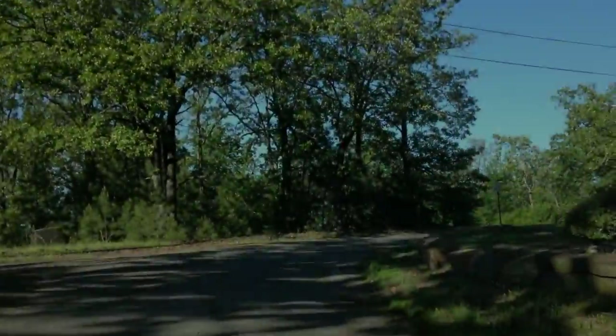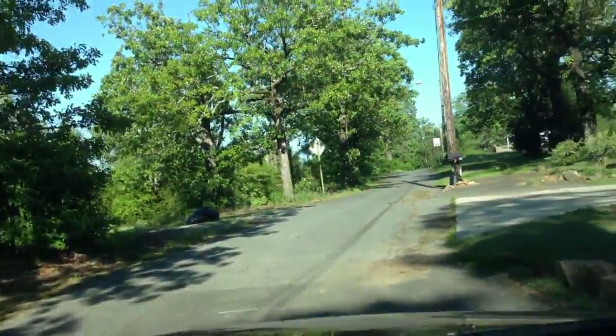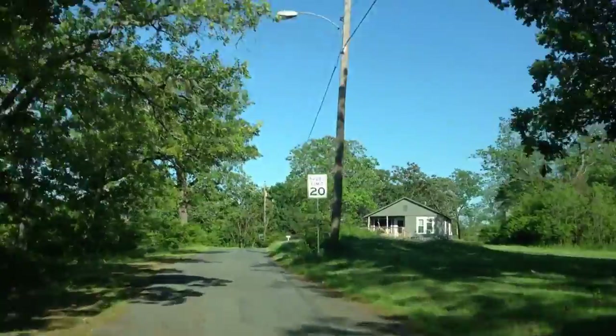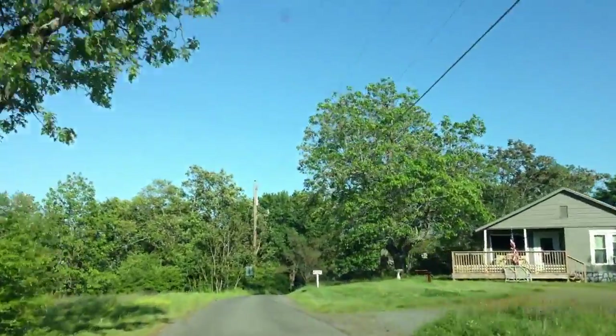We're going to take you to 45 Perrin in Little Rock, Arkansas. This is a house that we're in the process of picking up. We haven't started rehab yet, but we're just kind of driving through the neighborhood to show you where it's located and give you an idea of what's around it.